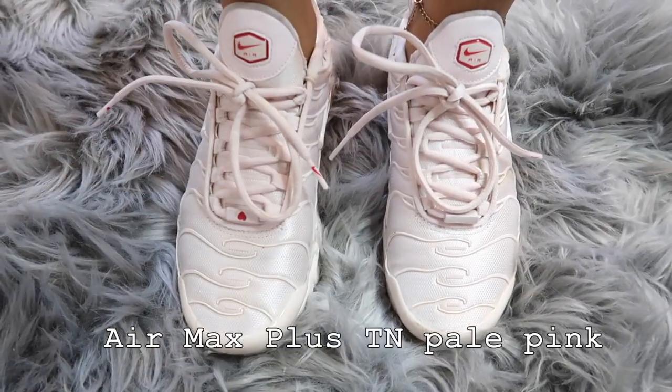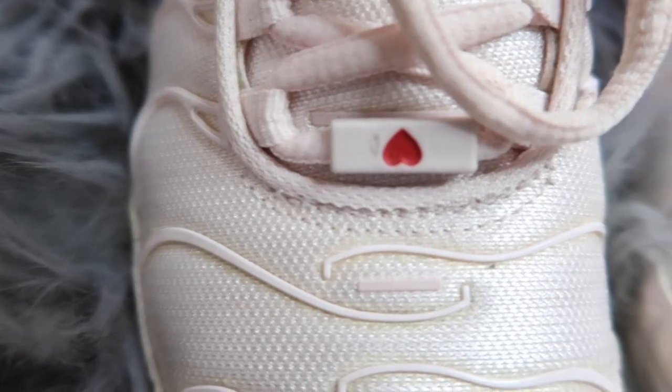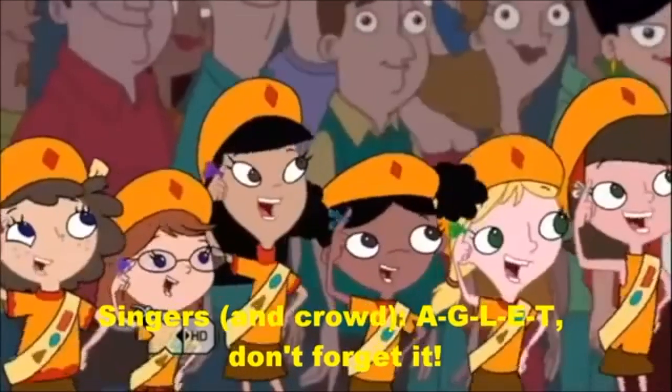The next pair are these beautiful babies — they're a really pretty pink, though I'm not sure if the camera shows the true color. These are the Nike Air Max Pluses. Even though they were half a size too small, I just had to buy them because they're so cute. I actually bought them for Valentine's Day because of the cute little heart detail.